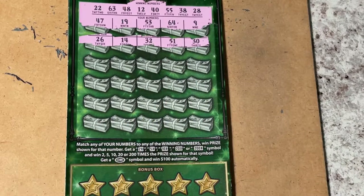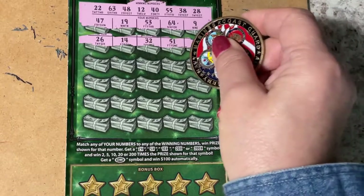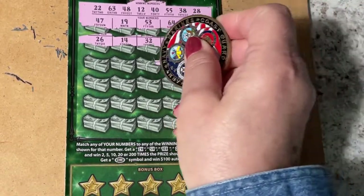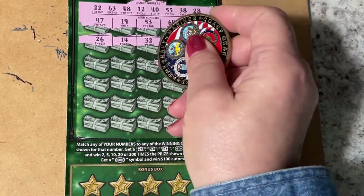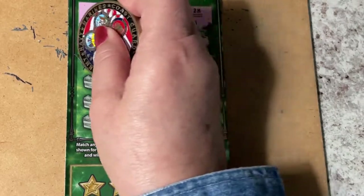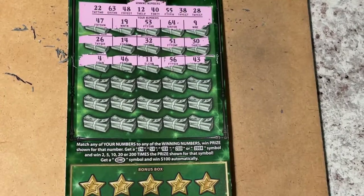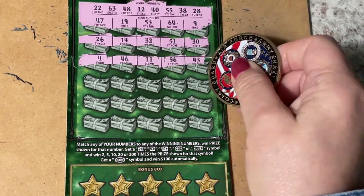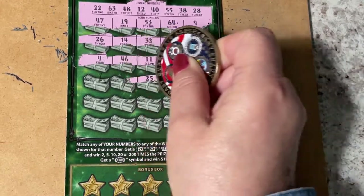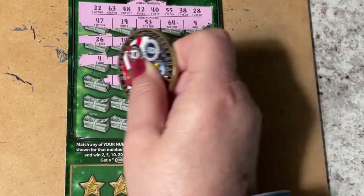I don't see anything, so let's keep going. We have 43, 56 — that's a one-off — 11, 46, and 4. Next row: we have 24, 50, 25, 17.